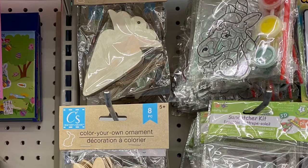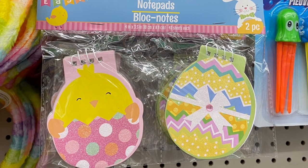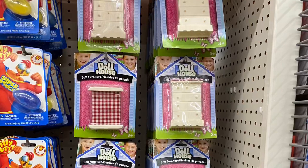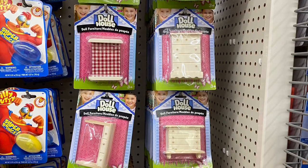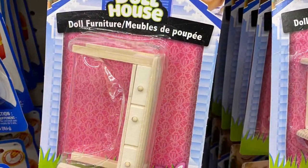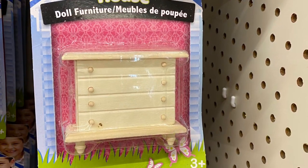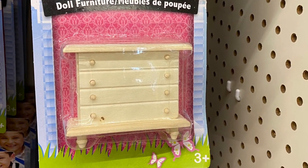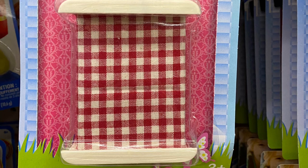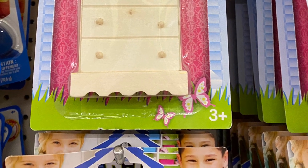Some color-your-own ornaments — they had the carrot and the bunny. Some more notepads coming in for Easter. In the toy section they had lots of dollhouse furniture. It was wood so you could paint it or stain it — lots of different options. They had a desk, chest of drawers, a bed, tables and chairs. Great for an add-on to a dollhouse.